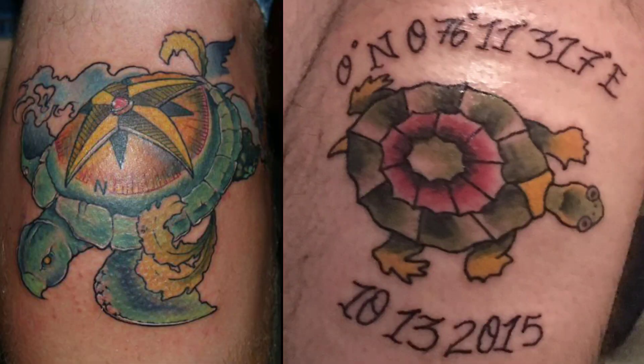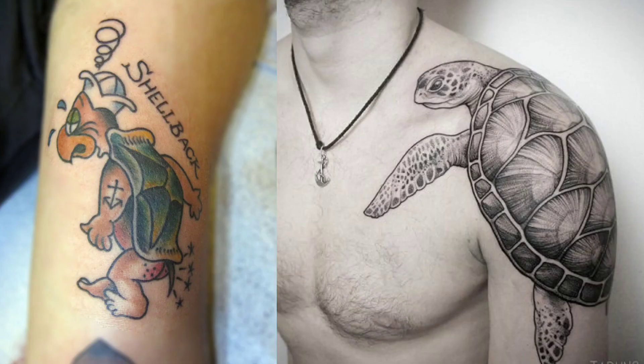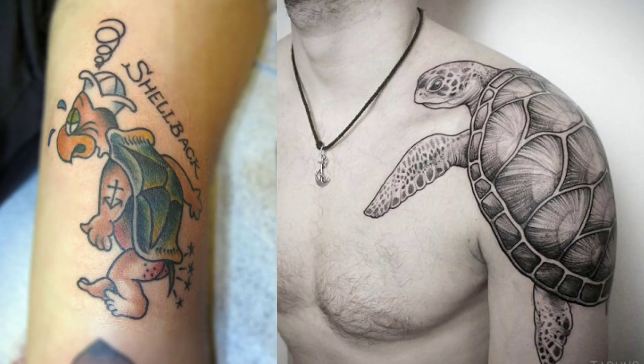Before we get to number 1, I'd like to go over some honorable mentions. Our first honorable mention is going to be the shellback turtle. Sailors can wear the shellback turtle when they get initiated into King Neptune's court after crossing the equator — basically, they have to go through the crossing the line ceremony.